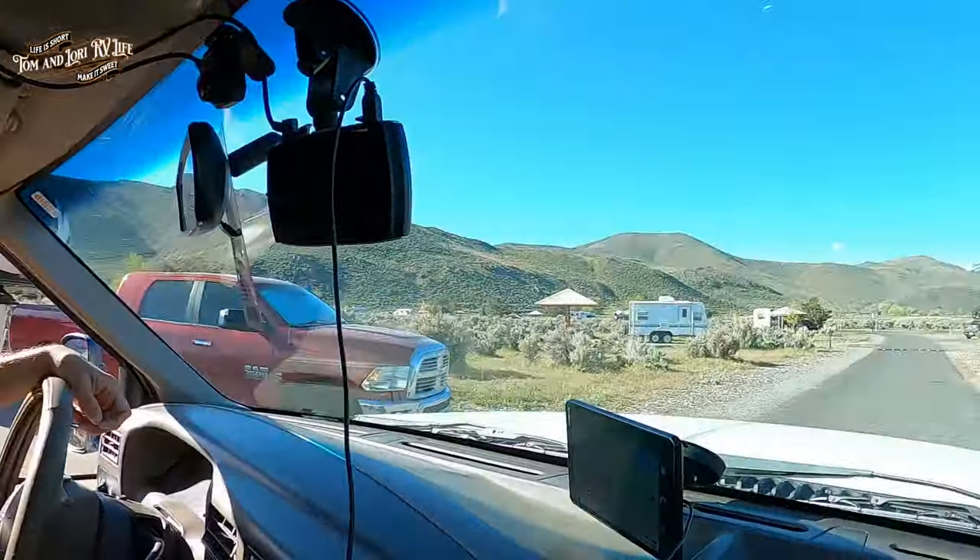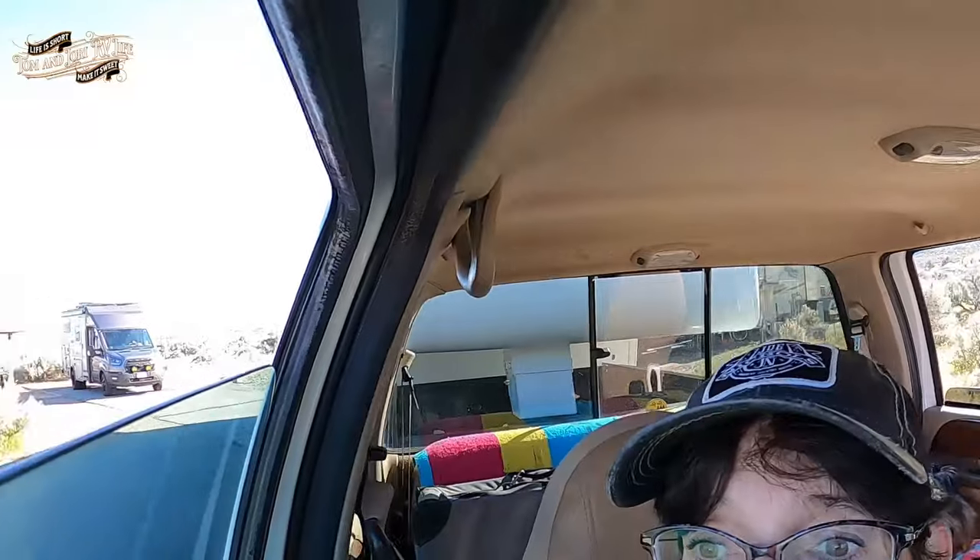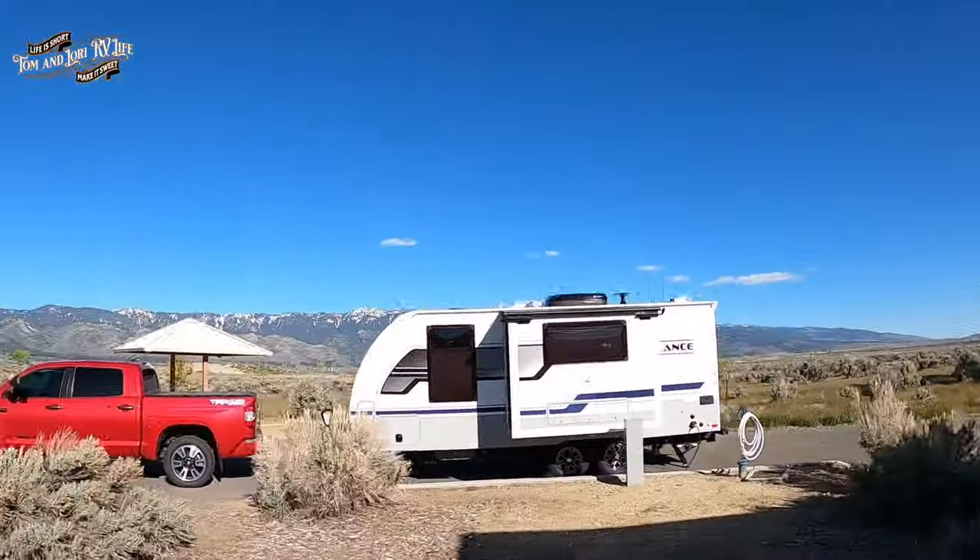They've got speed bumps in here and they are awesome — people were driving way too fast. They're pretty stout speed bumps, so if you're pulling a trailer you really have to go slow, which is good — it should be that way in a campground. They actually want to get the speed limit changed to only five miles per hour; it's 15 right now and that's still too fast with people walking their dogs and kids playing. But look at this view — Washoe Valley is extremely beautiful.